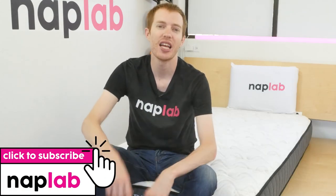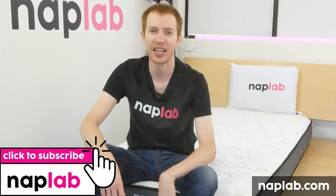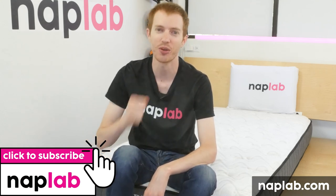Well guys, that's it for this video. I hope you found it helpful. Comments, questions — please drop us those notes down below. If you're interested in buying the Puffin mattress, we've got a link in the description. For more from NapLab, be sure to get subscribed, ring that bell, and visit us over at naplab.com. As always, thank you so much for watching.